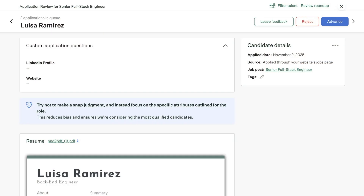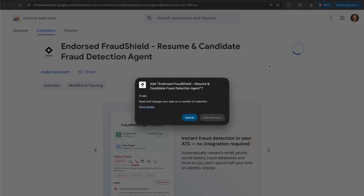Let's say I'm a recruiter reviewing resumes inside Greenhouse. I've been spending half my time just being a detective, seeing if candidates are real. I want my time back, so I'll go to the Chrome store and install Fraud Shield.